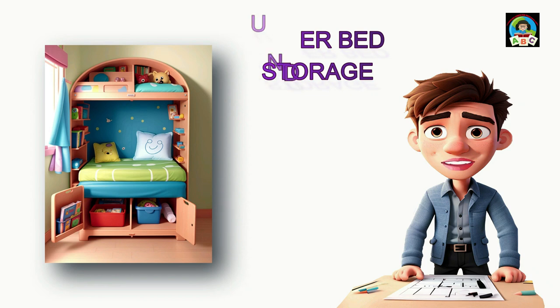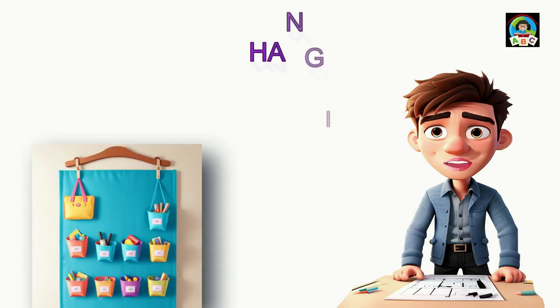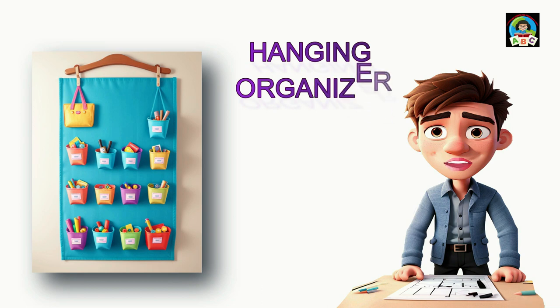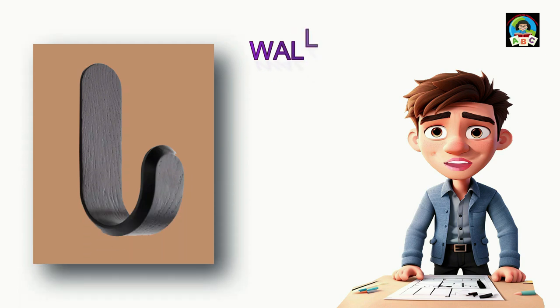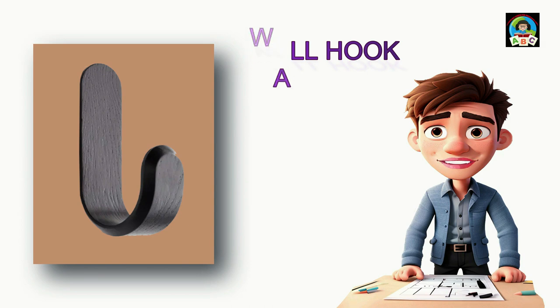Under-bed bins are perfect for keeping clothes and toys organized and out of the way. Hanging organizers in your child's closet are also super helpful — these cloth or plastic organizers have pockets and shelves, perfect for storing small things like shoes, toys, or accessories. Wall hooks are handy helpers too, making it easy to hang backpacks, hats, or dress-up clothes neatly, keeping items off the floor and easy to reach.